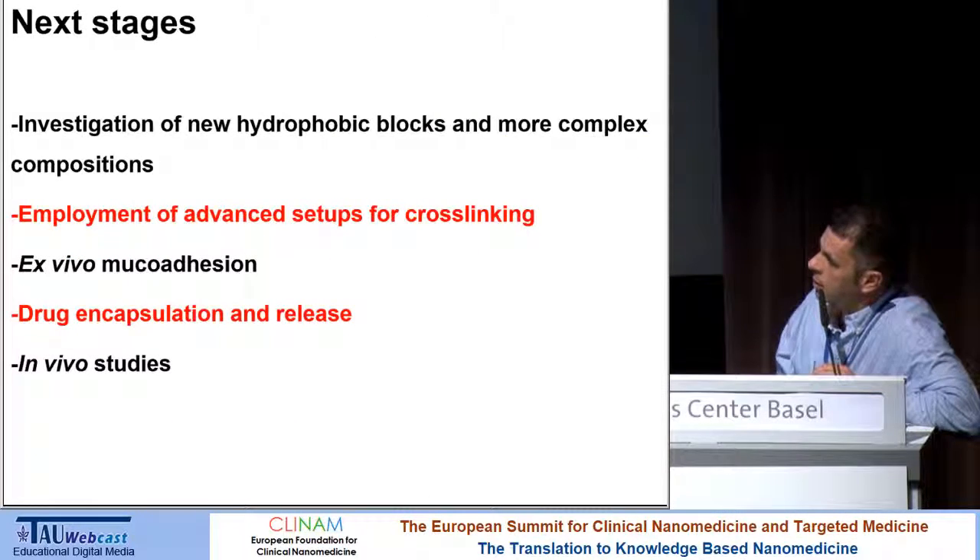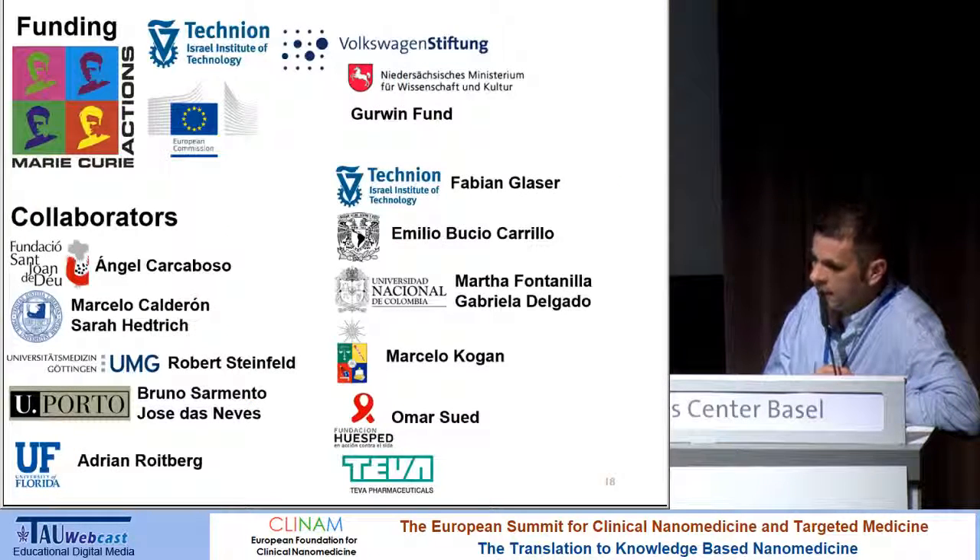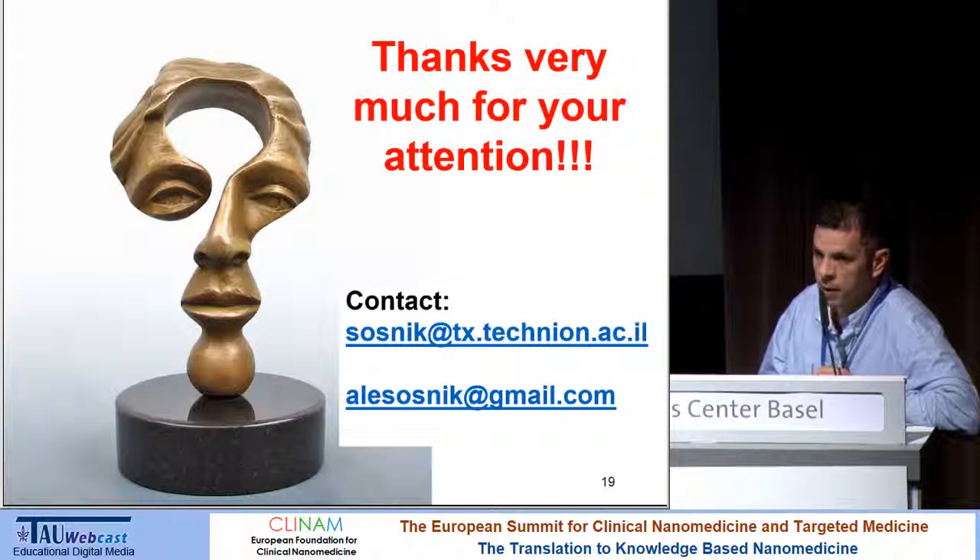This work is still ongoing, and we are opening different sub-avenues: investigating new hydrophobic blocks, more complex compositions and architectures, combinations of hydrophobic blocks, and considering microfluidics for advanced cross-linking setups. We are extending mucoadhesion studies to ex vivo, investigating drug encapsulation and release, and pursuing in vivo studies in collaboration. I would like to thank my small and young group at the Technion, my collaborators in Israel and abroad, and also new collaborations in industry. Thanks very much for your attention.